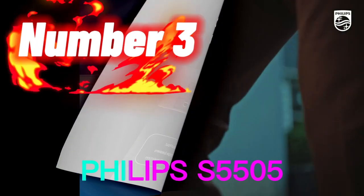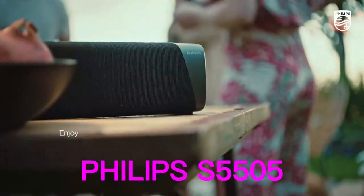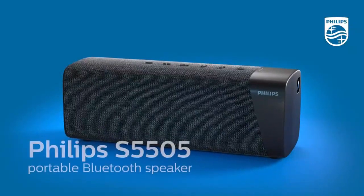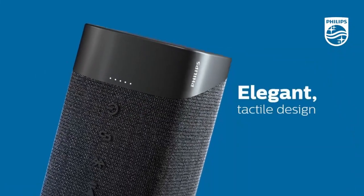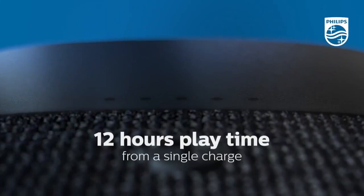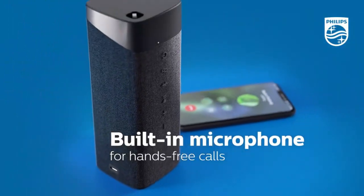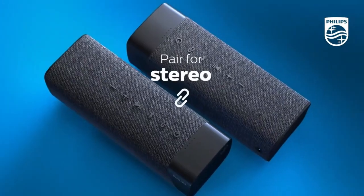Number 3. The Philips S5505 is a wireless Bluetooth speaker that offers a large and bold sound with up to 12 hours of playtime on a single charge. It is also IPX7 waterproof, which means it can withstand being submerged in water for up to 30 minutes at a depth of up to 1 meter. The medium-sized speaker has a sleek and modern design with a fabric speaker grill available in different colors. It features a built-in rechargeable battery that can be charged using a USB cable, and it also has an auxiliary port for wired connections.